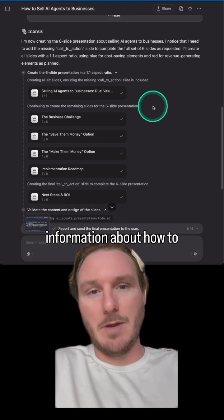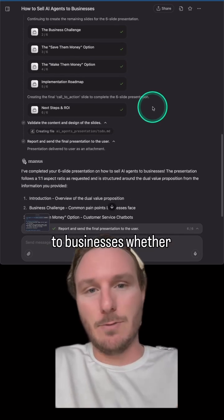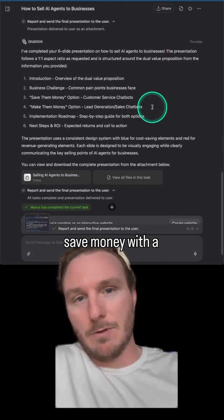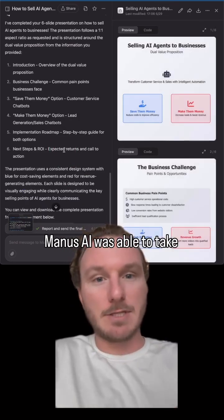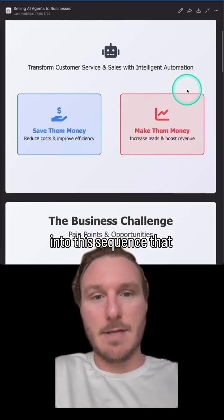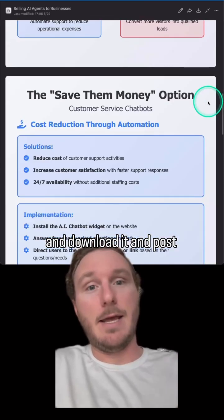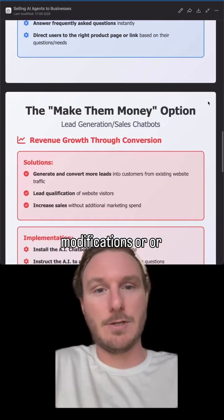In this example, I put in information about how to build and sell AI agents to businesses — whether you want to help them save money with a solution or make money with generating leads and scheduling meetings. Manus AI was able to take all that information, create a bunch of slides, and put it into a sequence that allows me to simply download it and post it essentially without doing any necessary modifications or changes.